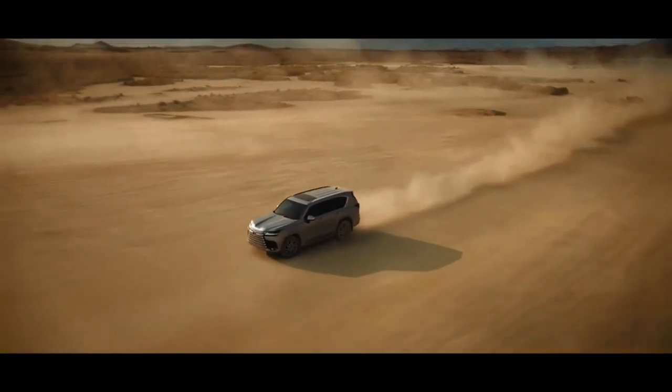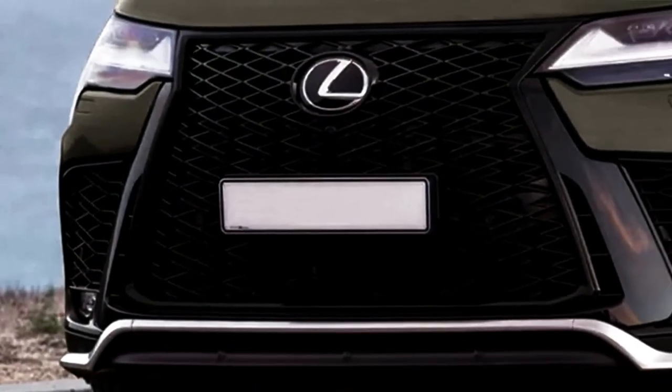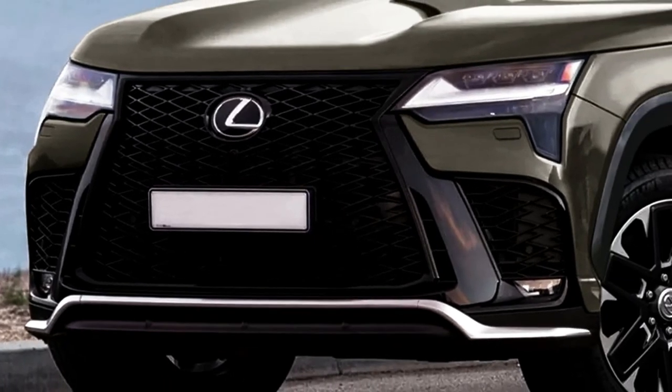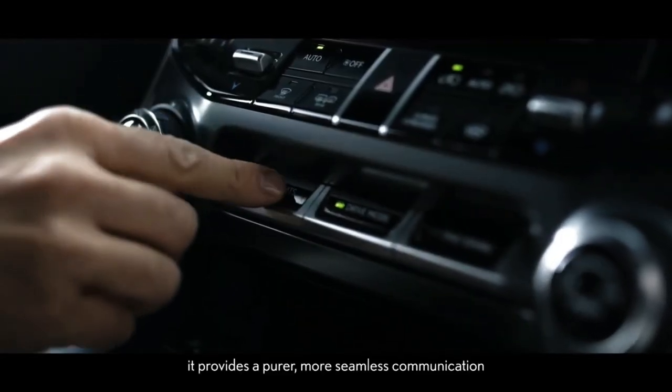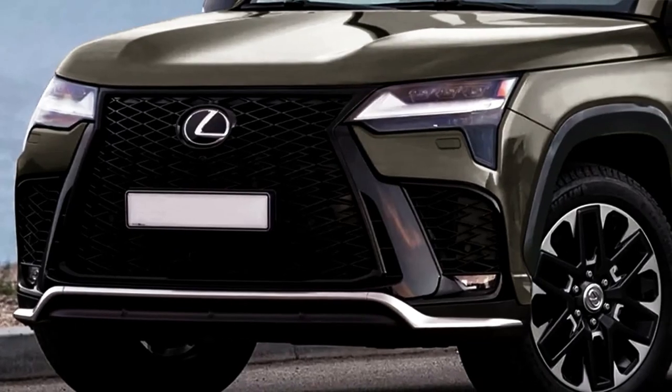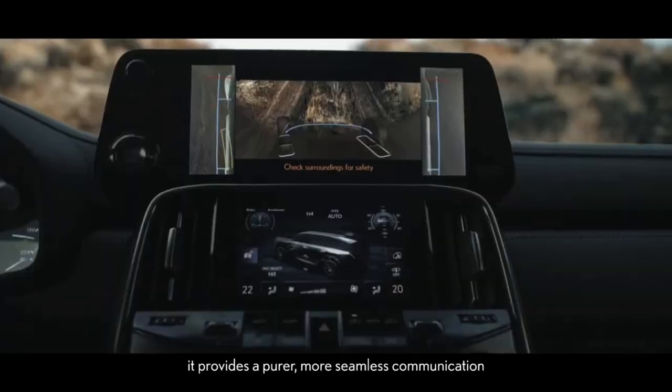Renderings of the next-generation Lexus GX show a big boxy body that exudes confidence and capability from every angle. The design features a boxy body, long and flattened hood, huge spindle grille, wide and straight headlamps, and extended side air inlets. Expect a simple beltline, bigger windows, and reshaped rear quarter glass.